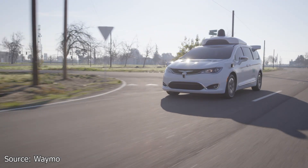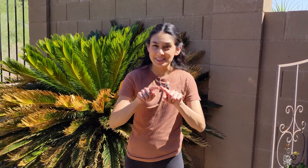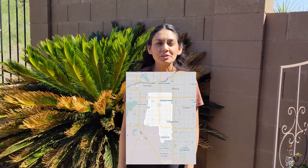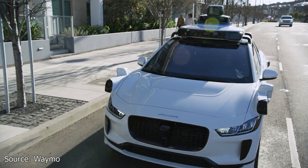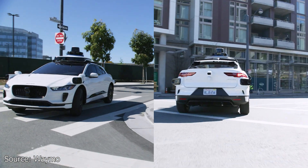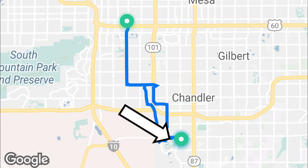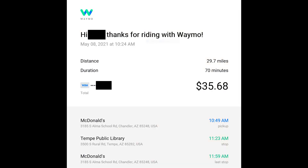Waymo's mission is to make it safe and easy for people and things to get where they're going. Waymo offers rides in the Phoenix East metro area, more specifically in this rectangle. They utilized a plug-in hybrid Chrysler Pacifica and a few years ago started using the Jaguar I-Pace for their fleet as well. I haven't seen a Waymo I-Pace on the Phoenix streets yet. The total cost round-trip was $35.68 and took a little over an hour.